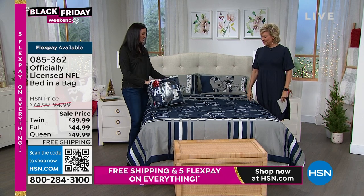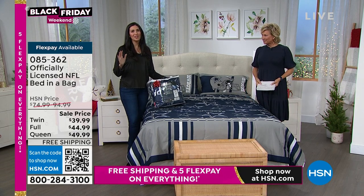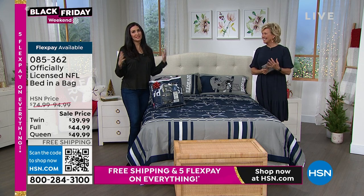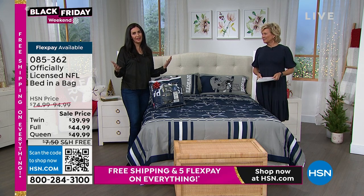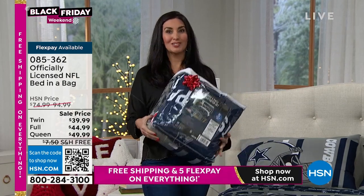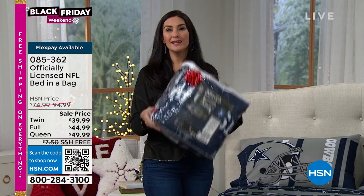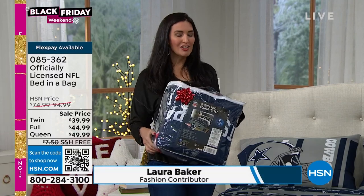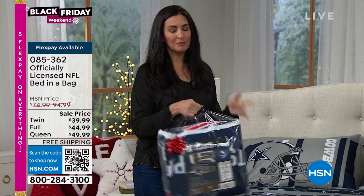This is how it comes. It really is one of these amazing gifts for anybody who loves NFL football in your life, because you don't have to worry about sizing — you probably know what bed they have. You get the comforter, the fitted sheet, the flat sheet, and the pillowcases.